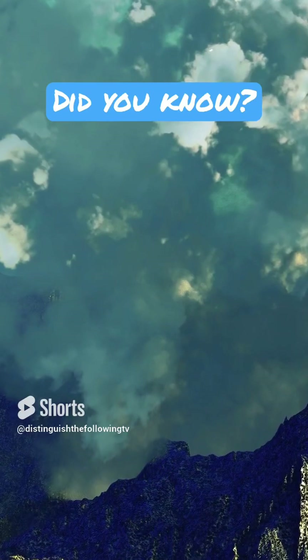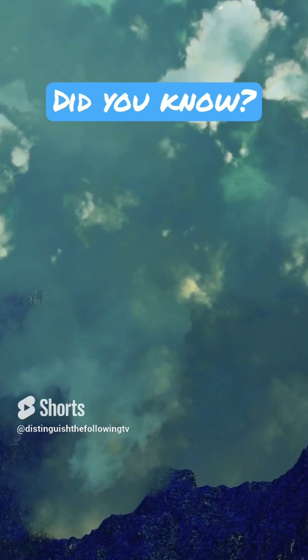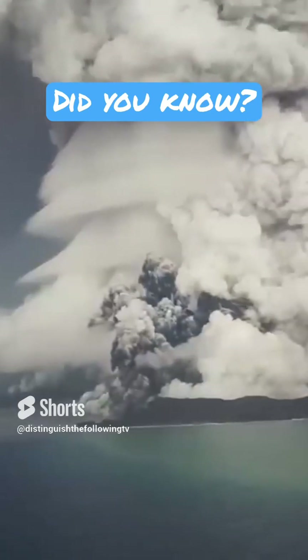The eruption led to the formation of massive ash plumes and steam clouds that rose high into the atmosphere. These plumes can pose risks to aviation due to potential disruptions in air travel caused by ash clouds.